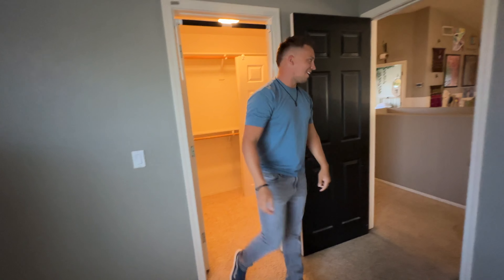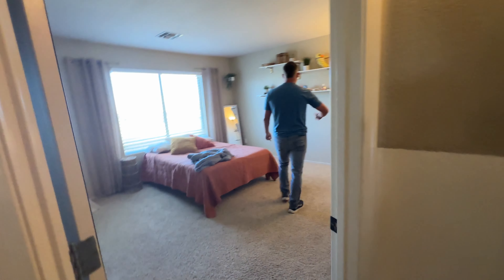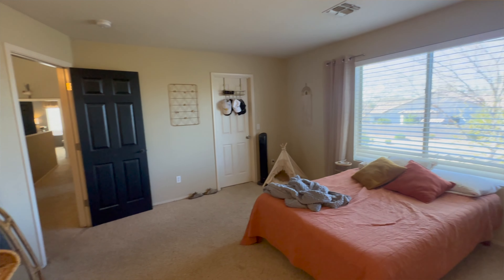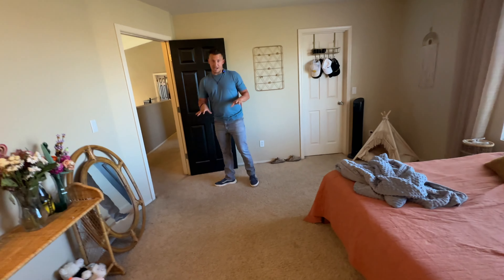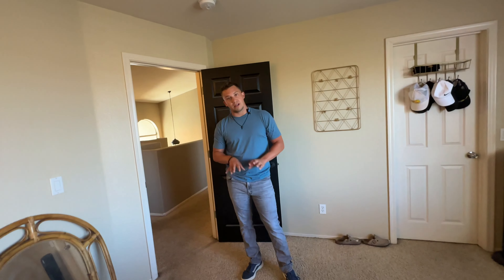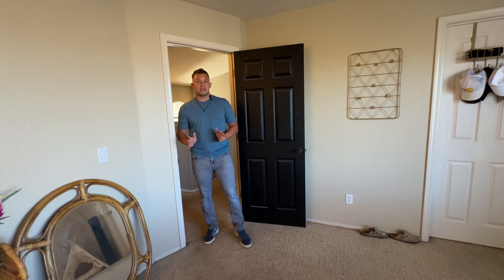This room also has a walk-in closet — they have it locked for privacy so I won't try to get in. The carpet has seen better days, but these are very low-cost items we can come in and address, and it gives great negotiating power when we write our offers.